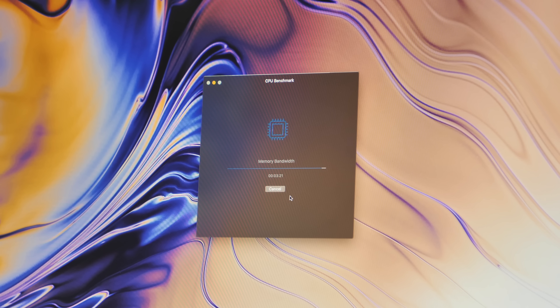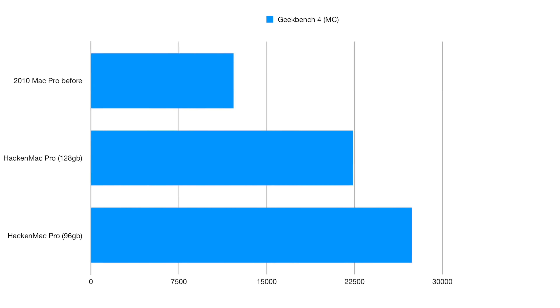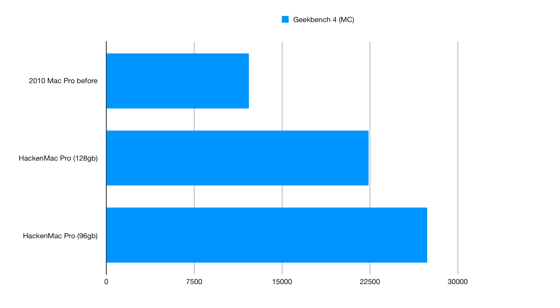One thing definitely worth noting is these Mac Pros use triple-channel memory, so if you use six DIMMs of RAM instead of eight, there are performance improvements. With 96GB of RAM installed, this thing scores 27,384 in Geekbench — that is on par with a Core i7 8700K at stock speeds.